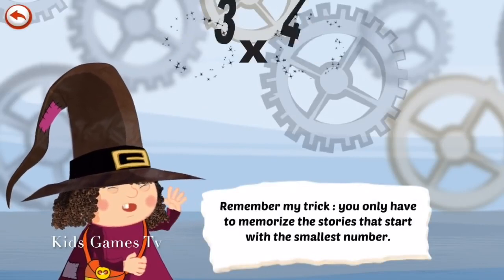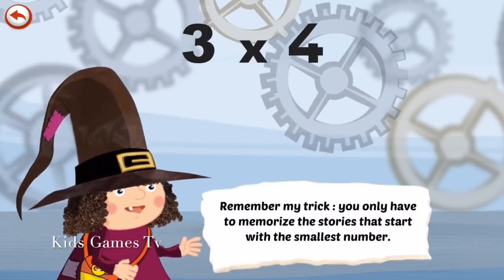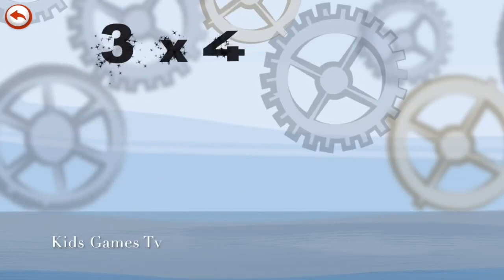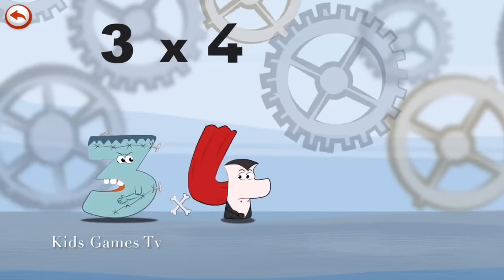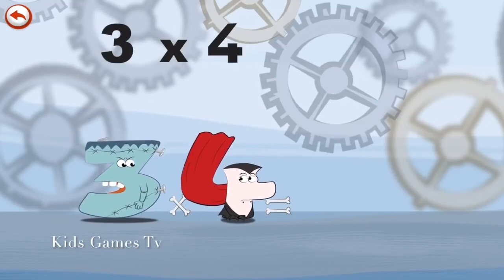Remember my trick. You only have to memorise the stories that start with the smallest number. What's the story of 3×4? 3×4 is a bit scared of Vamp 4's bite. And one day he does bite his head.